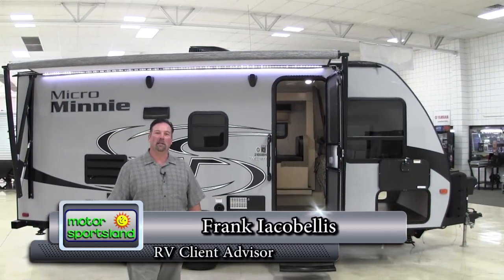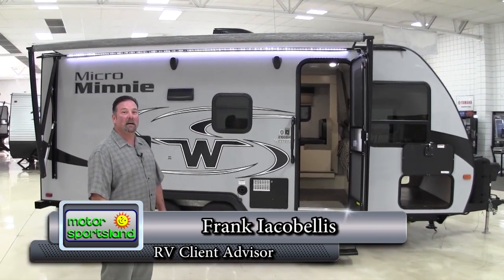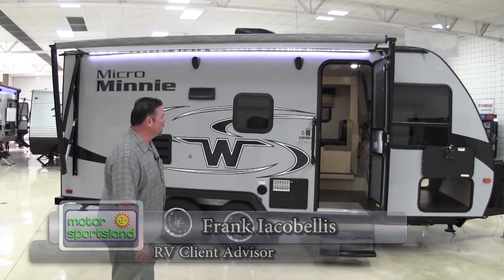Hi, this is Frank with Motorsportsland here in Salt Lake City. We're looking at a great little walk around on this 2100 Bunkhouse made by Winnebago towable trailers.